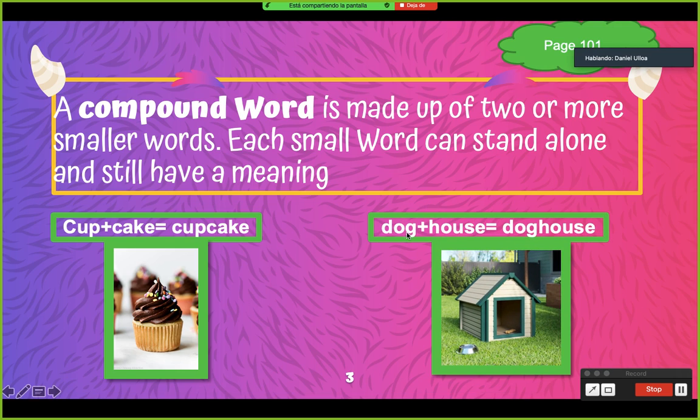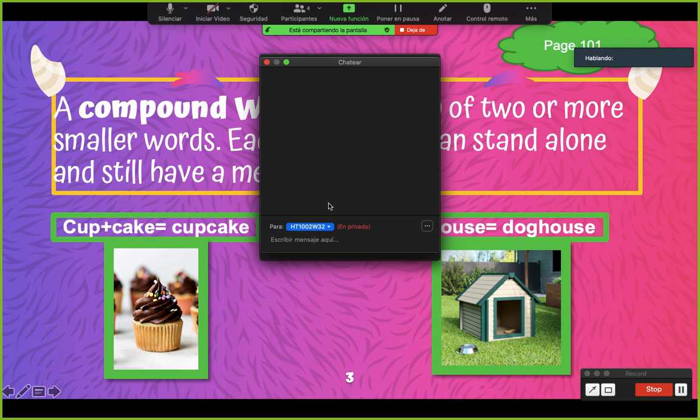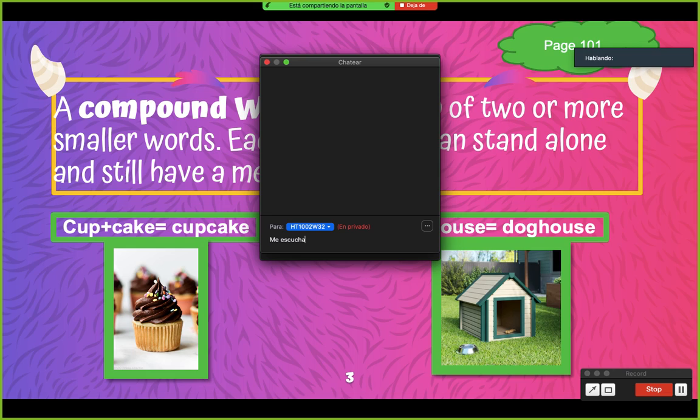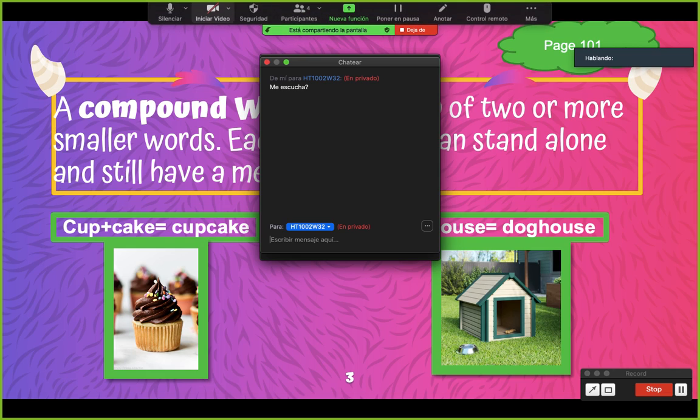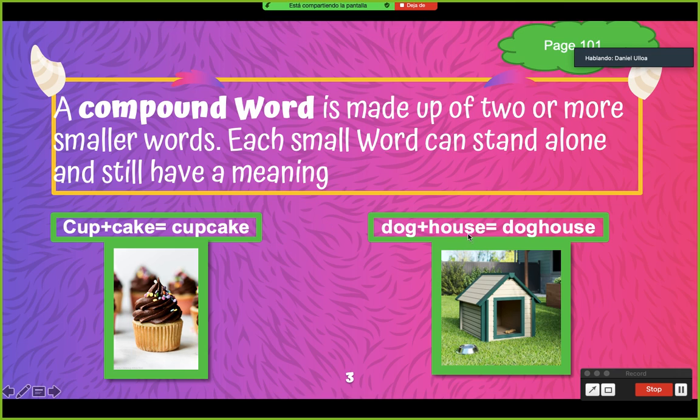Tenemos la siguiente: dog house. What does mean dog? Nadia, ¿qué significa dog? Perro. Muy bien! Montserrat, what does mean house? Casa. Entonces tenemos dog que significa perro, house significa casa — doghouse. ¿Qué creen que signifique doghouse? Casa para perro. Entonces tenemos aquí una palabra compuesta, pero vamos a ver un video.